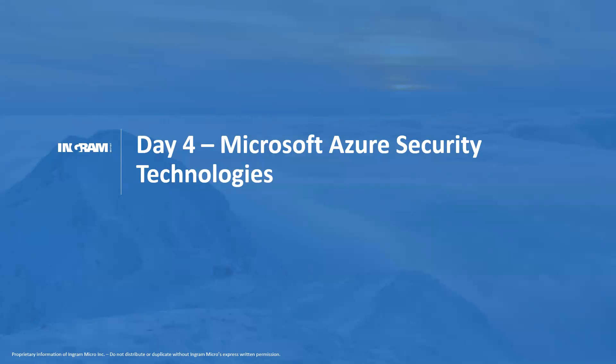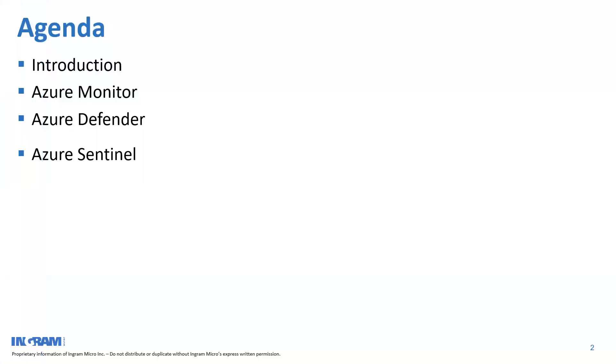Thank you ladies and gentlemen for joining today's session. This is day four of our Azure security series. Today we'll be looking at three very interesting and important topics: Azure Monitor, Azure Defender — also known as Azure Security Center — and Azure Sentinel.